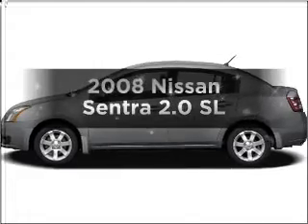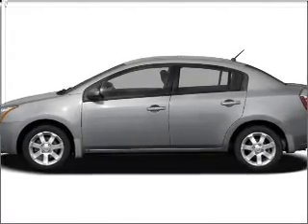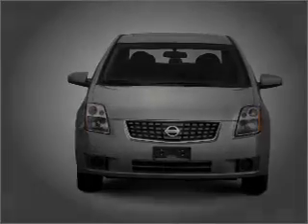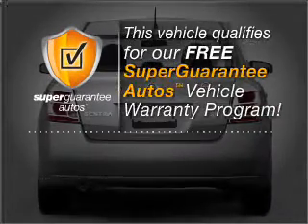Imagine yourself in this 2008 Nissan Sentra — everything you need under one roof with this great vehicle. With an efficient four-cylinder engine that responds smoothly to its automatic transmission, this vehicle qualifies for our free Super Guarantee Autos Vehicle Warranty Program.